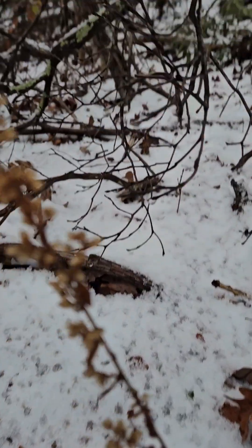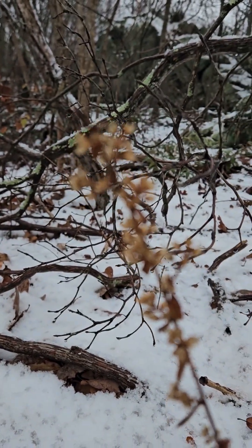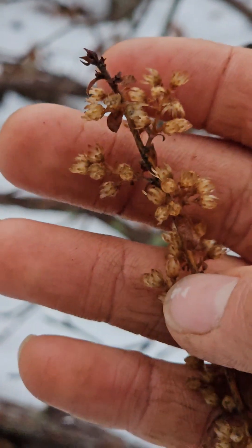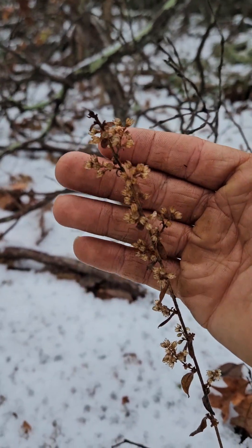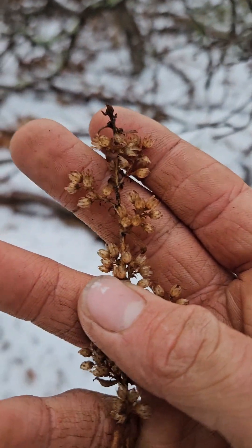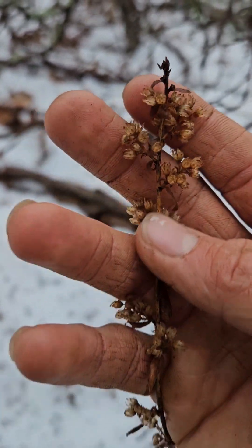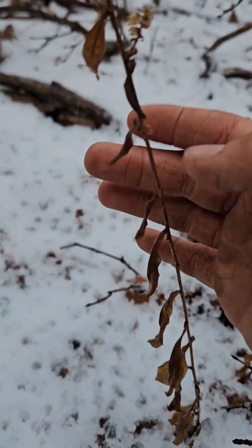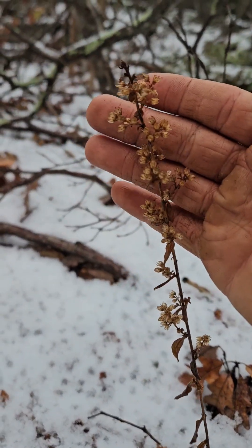Here we have a beautiful Solidago bicolor, or silver rod. White flowers — it's a goldenrod, a Solidago, with silvery foliage. Absolutely gorgeous. Blooms in September. Very distinct.